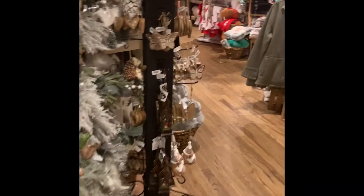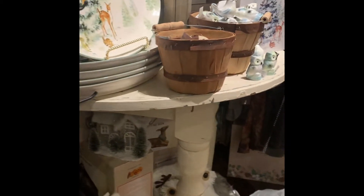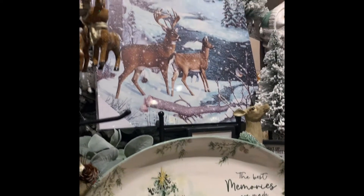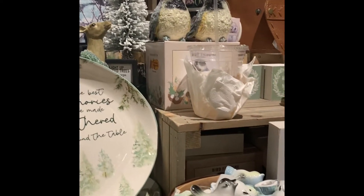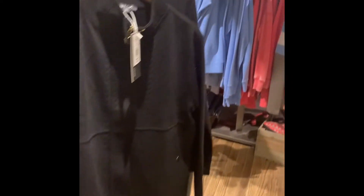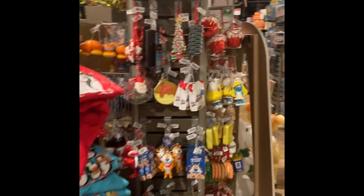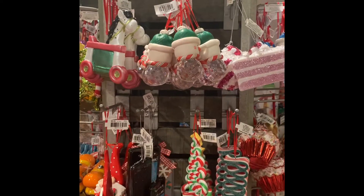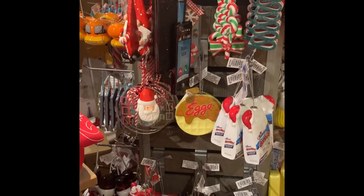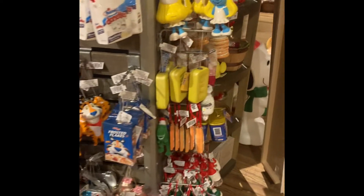Cracker Barrel always decorates so pretty for Christmas, and I wanted to go ahead and walk through Cracker Barrel and look at some of the items they have. This was really pretty with the two little deer, and this was just one of their round tables where they had a lot of items set up. They had a lot of Christmas decorations for your Christmas tree, ornaments you can put on gifts, or any other kind of ideas.